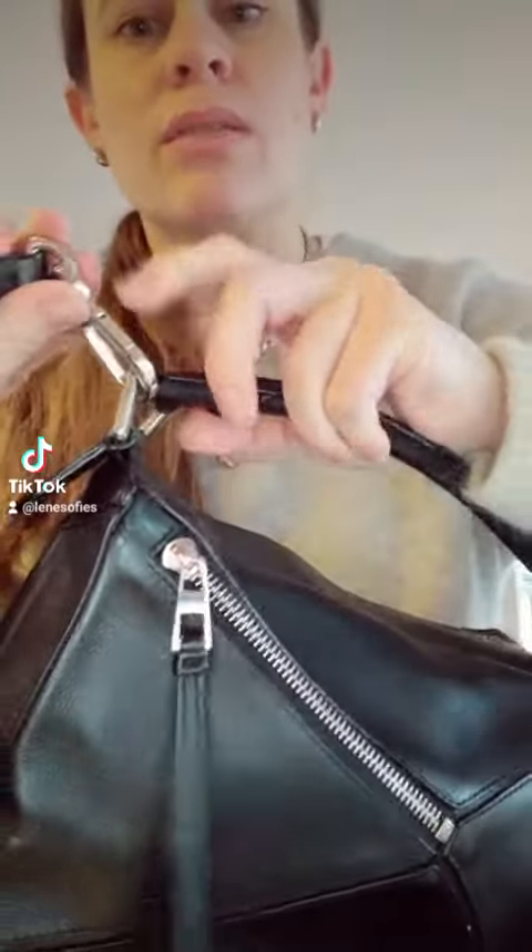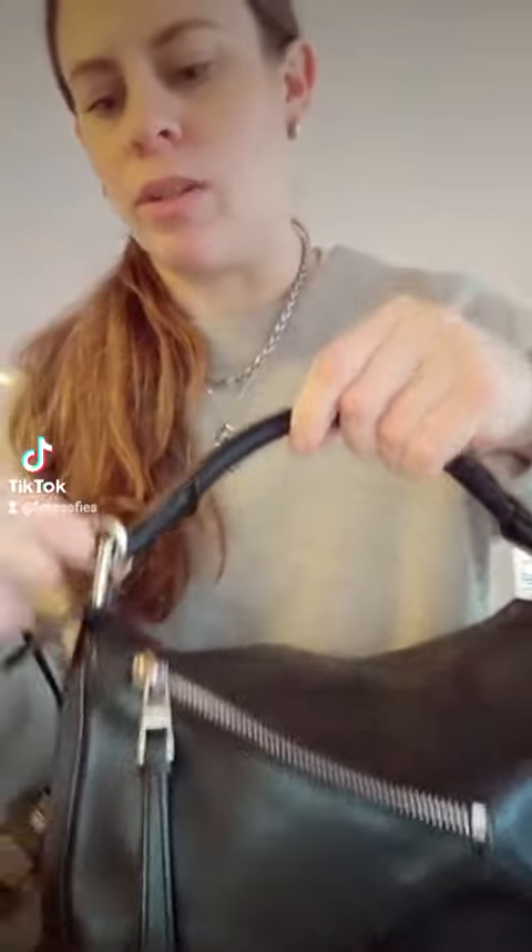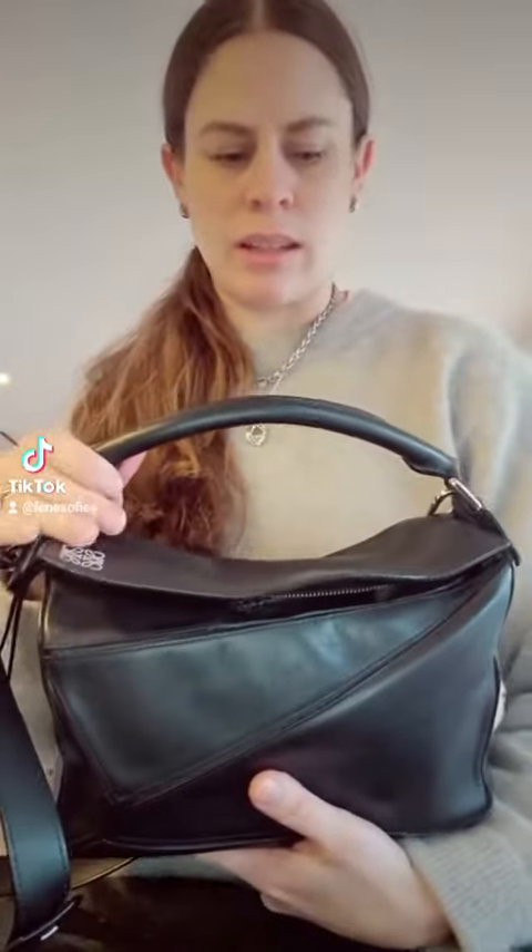It's also really quite worn on the strap here, but I think that is because of the hardware touching the leather, so that makes sense. I lotion the bag a few times a year with a leather lotion, so I try to make sure that the corners aren't too damaged and too worn.